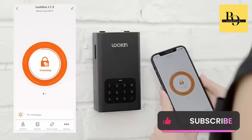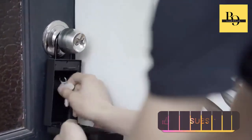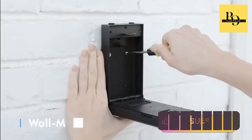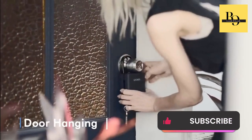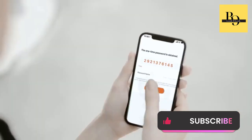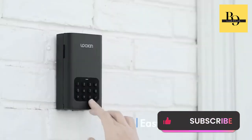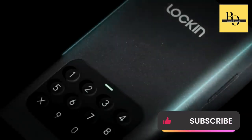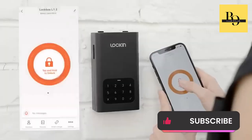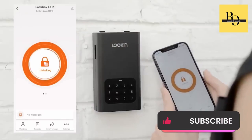Unlocking the safe is a breeze, as you have the option to do so either via the companion app or by manually entering a code. Simply insert two AA batteries and you're ready to install the safe wherever you desire — from wall mounting to attaching it to a door shackle. Granting access permissions to friends, family, or service personnel is made simple. Just share a one-time password with them for temporary access. This safe is constructed from SPCC cold rolled steel, a durable material often used in computer cases, providing robust protection for your belongings. It costs you $59.